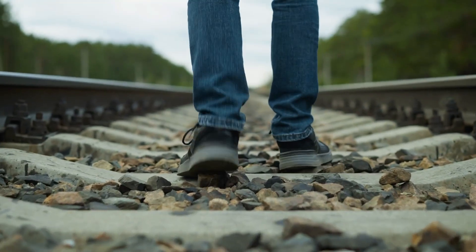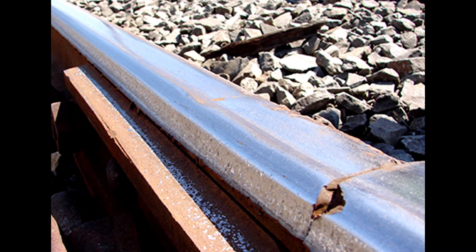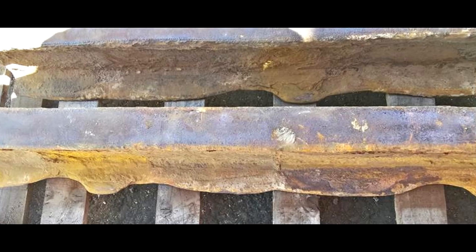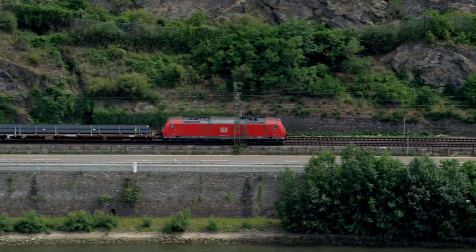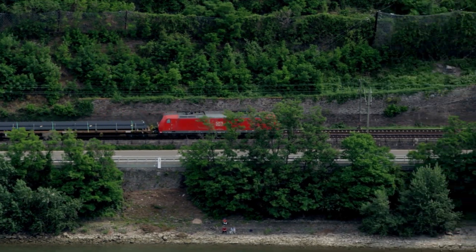I have seen some rails in a bad way when out walking the track. Rail heads worn right down or covered in rolling contact fatigue. Gauge corners suffering from side wear or corrosion eating away at the rail foot. All these issues reduce the life of the rails as well as increasing the risks to the trains that run on them.